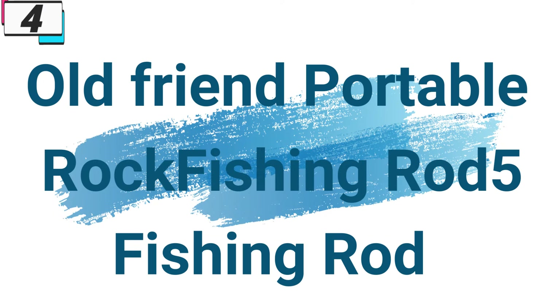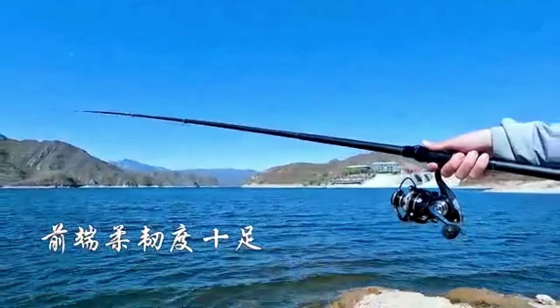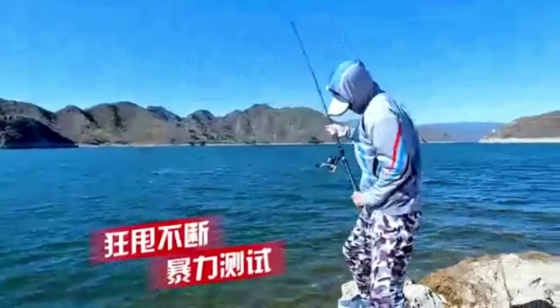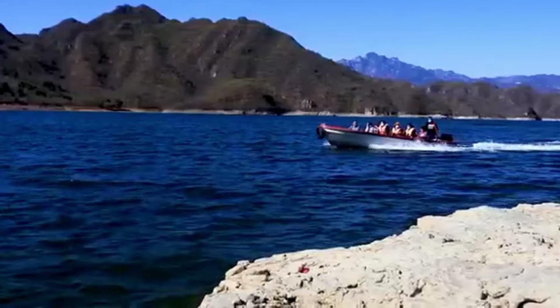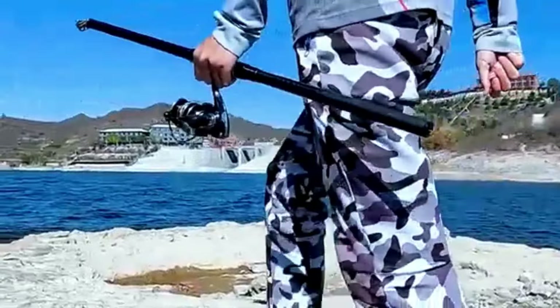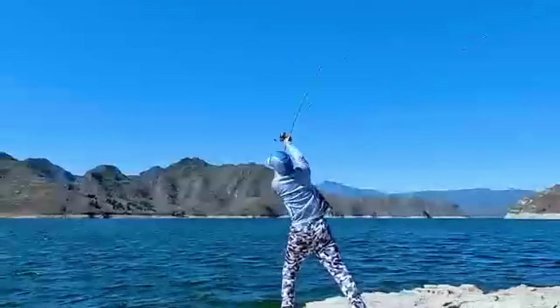Number 4: the Old Friend Portable Rock Fishing Rod. For fishing enthusiasts who crave the thrill of adventure and the challenge of reeling in big catches, having the right equipment is paramount. The Old Friend Portable Rock Fishing Rod stands out as an exceptional choice for anglers seeking a reliable and versatile tool, crafted from high-quality carbon fiber and available in lengths ranging from 5.4m to 7.2m, offering unmatched performance, durability, and portability.